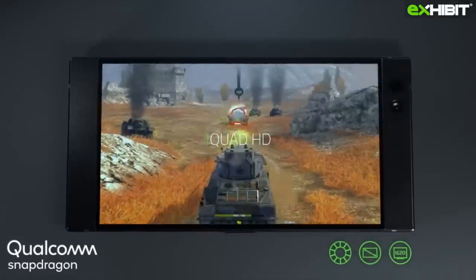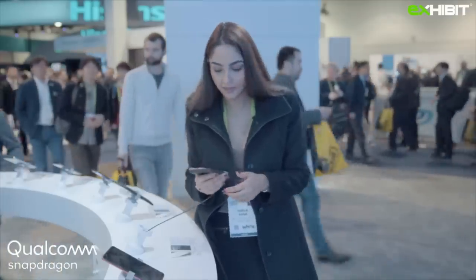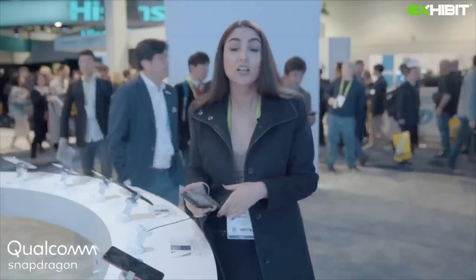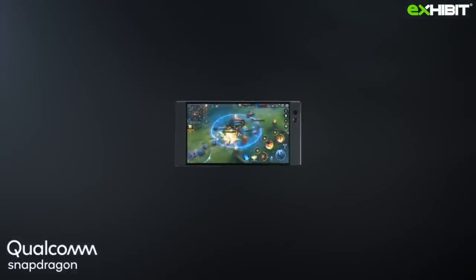It's basically a gaming phone and it has a super Qualcomm processor. It has 120Hz of refresh rate as compared to an average phone which is 60Hz, which means it has a beautiful cinematic gaming experience.